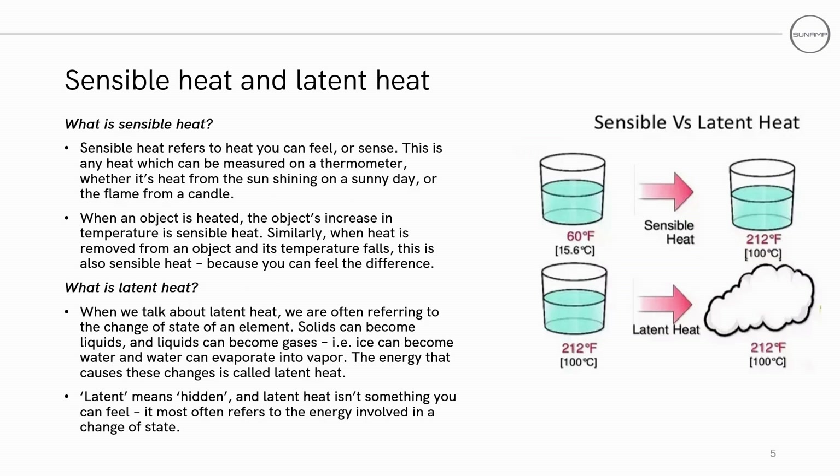Now onto the difference between sensible and latent heat. Sensible heat refers to the heat you can feel or sense — this is any heat which can be measured on a thermometer, whether it is the heat from the sun shining on a sunny day or the flame of a candle. When an object is heated, the object's increase in temperature is its sensible heat. Similarly, when heat is removed from an object, the temperature falls, and this is also its sensible heat because this is the heat you can feel.